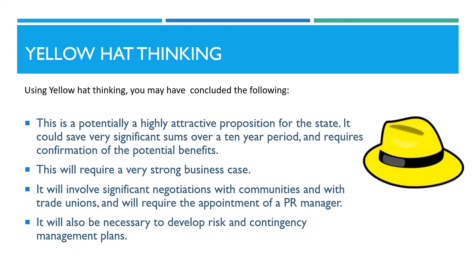Using yellow hat thinking in your analysis, you may have concluded the following. This is a potentially highly attractive proposition for the state. It could save very significant sums over a 10-year period, and requires confirmation of the potential benefits. This will require a very strong business case. It would involve significant negotiations with communities and with trade unions, and will require the appointment of a PR manager. It will also be necessary to develop risk and contingency management plans.